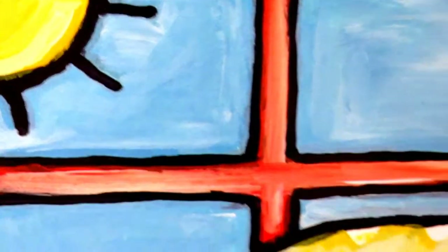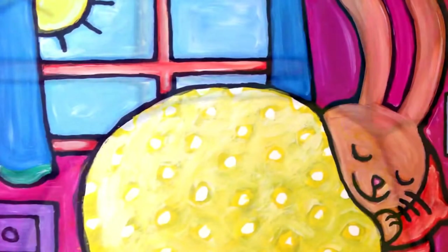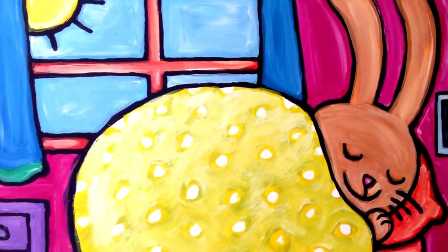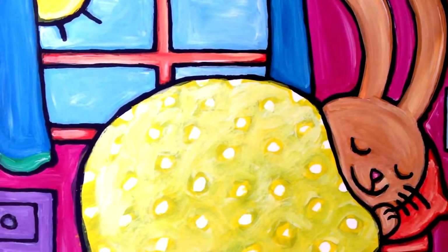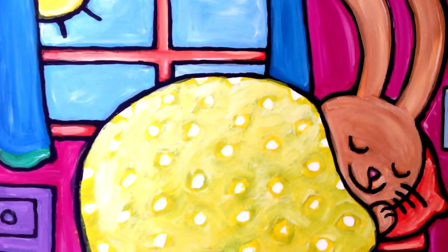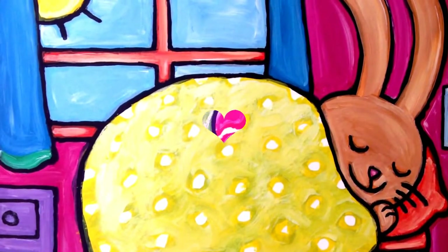Very tired, he hops back to his little house in the woods and into his snug, cozy bed for a long, long sleep. Sweet dreams, sleep tight, Easter Bunny. We'll see you next spring. Sleep tight. Shhh.